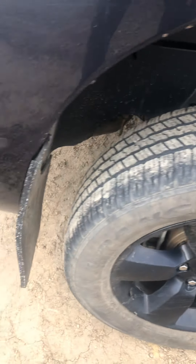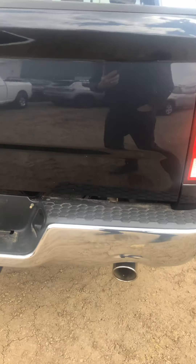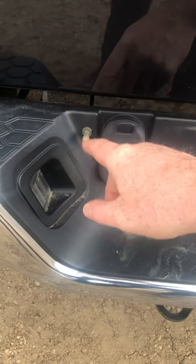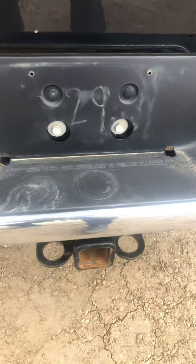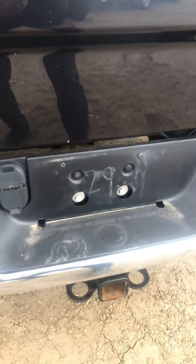The back tires are good as well. Coming around the back, the bumper all looks good. With the airbags, I'm thinking — looking in the box — it probably had a hitch or something.